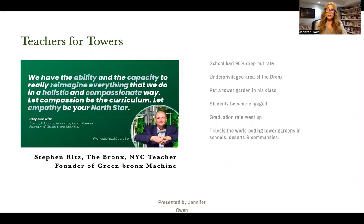Teachers for Towers — Stephen Ritz is the man. He's a teacher from the Bronx, New York, and the founder of the Green Bronx Machine. He works in an underprivileged area of the Bronx where his school had a 90% dropout rate. He put a Tower Garden in his class and saw students become engaged and showing up for class whereas before they weren't, and the result was that graduation rates went up. Today he does that together with traveling the world, helping to put Tower Gardens in schools, deserts, and communities everywhere. He's got a few TED Talks — I would encourage you, please go watch them. They're so inspiring and you will just be inspired about who you could share Tower Gardens with.